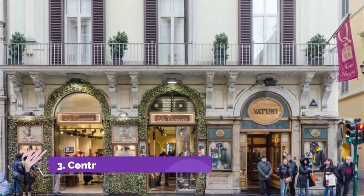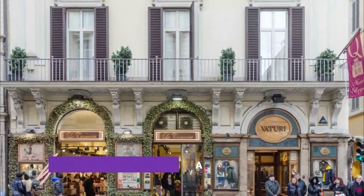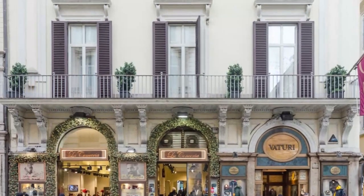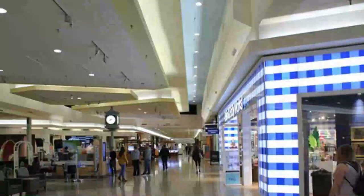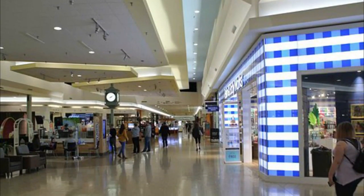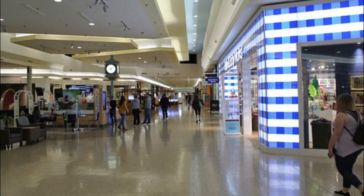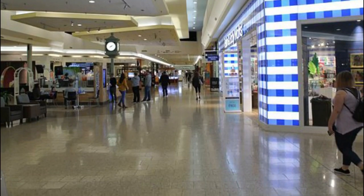Number 3: Centro Commercial ORA. Centro Commercial ORA is one of the newest malls in Rome. It is situated in a very accessible location and can be easily reached by metro. The mall might not be as large as the other malls in the city, but it is home to some of the best and most affordable shops in Rome, like Handem, the Italian clothing line Calliope, McDonald's, KFC, and many other stores.